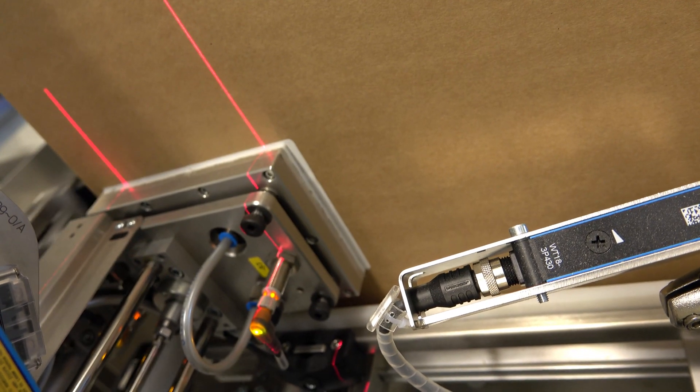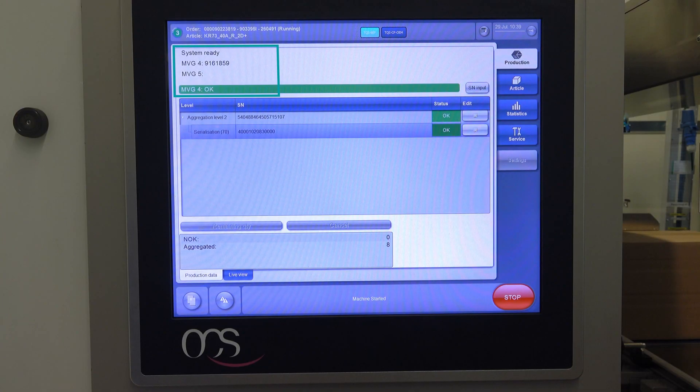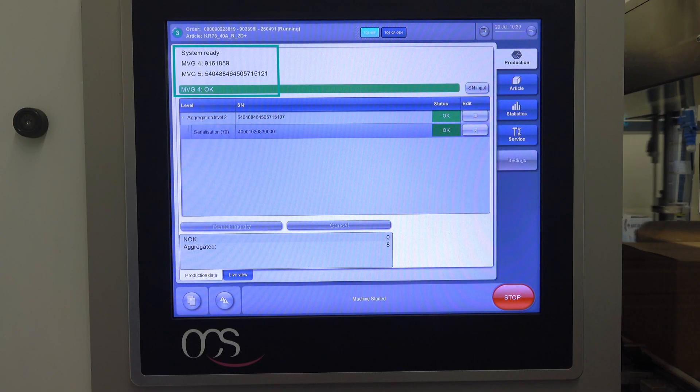When it arrives there, the system scans this code, attaches and scans the label, and overrides the temporary code with the final code of the label.